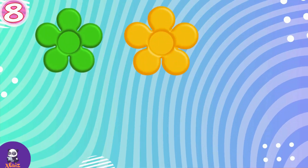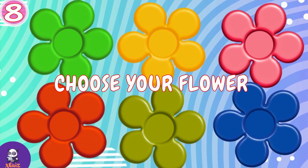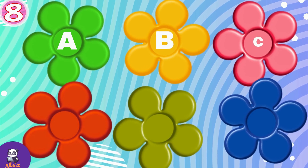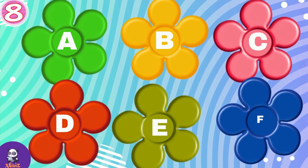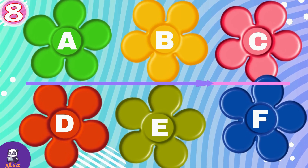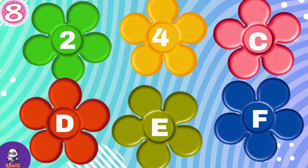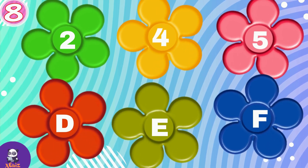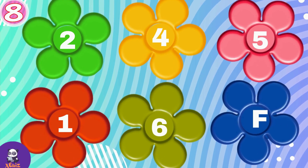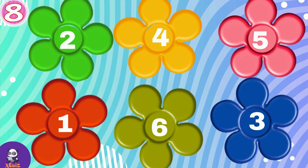Question number 8. Choose your flower. A, B, C, D, E or F? If you choose flower A, take 2 points. B is 4 points, C is 5 points, D is 1 point, E is 6 points and F is 3 points.